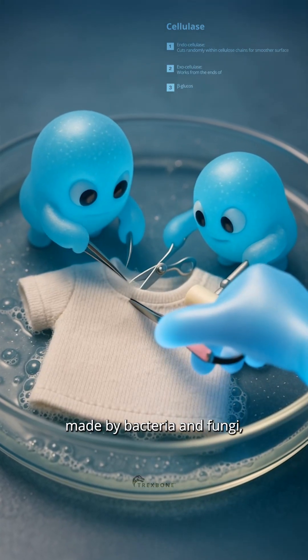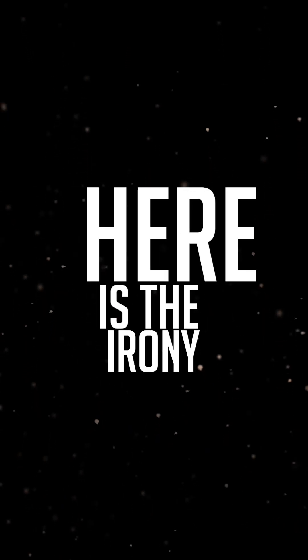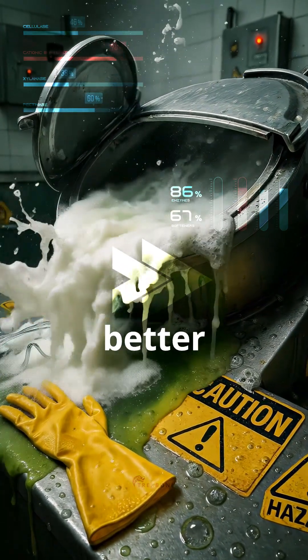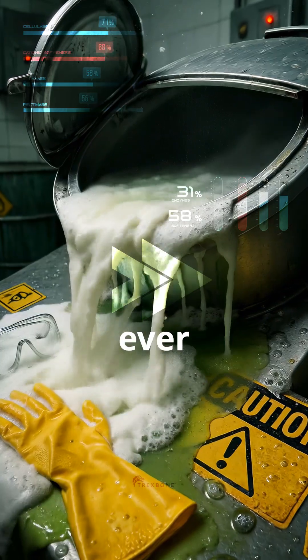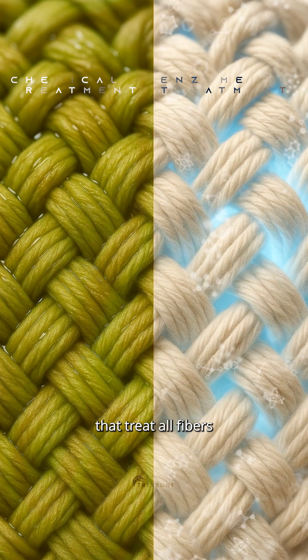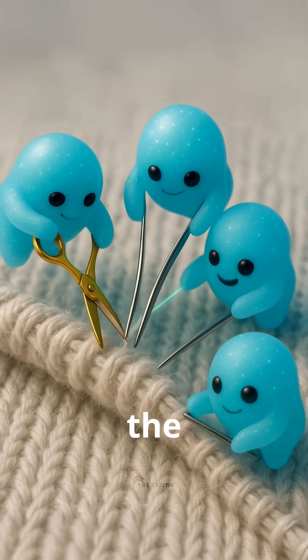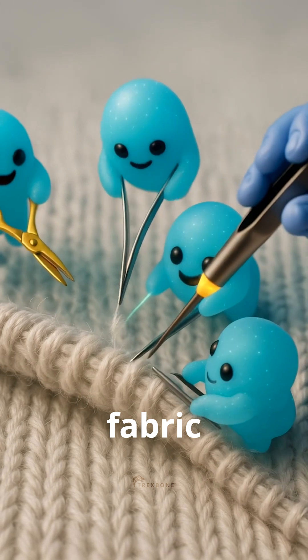These enzymes, made by bacteria and fungi, are applied to smooth out the fabric's surface. Here's the irony: nature's microbes are doing a better job than any man-made softener ever could. Unlike chemicals that treat all fibers in the fabric the same, these enzymes are smart — they only remove the tiny protruding fibers that make fabric feel rough.